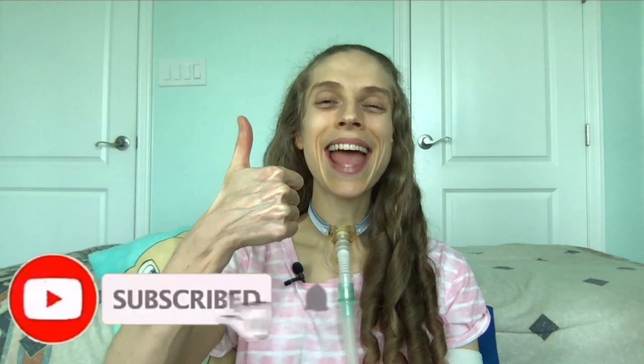Also, if you have any questions or concerns, please feel free to contact me. Thank you so much for joining me. Please remember to like and subscribe. I hope you have a great day and a wonderful week. Bye-bye!